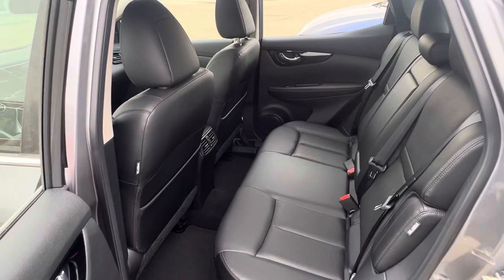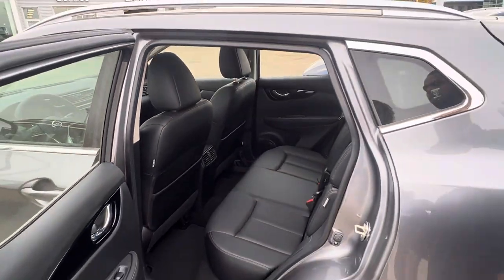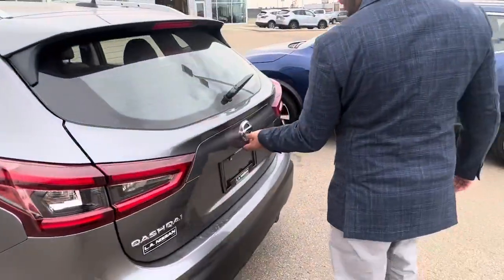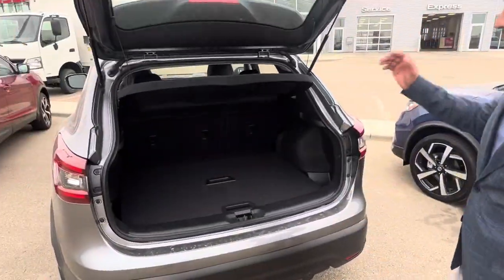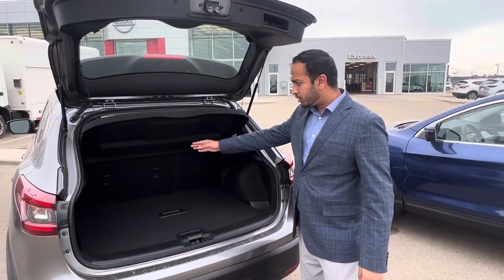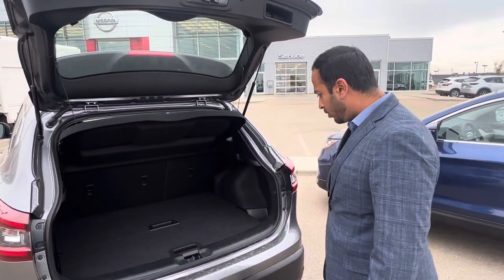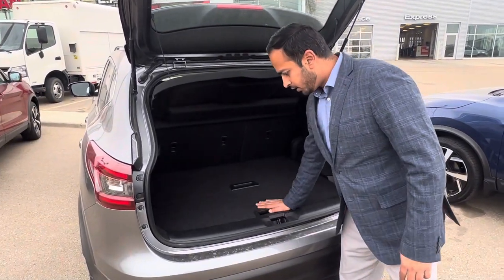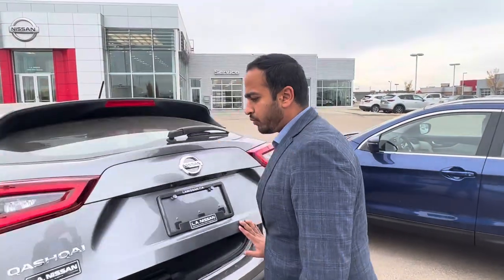There are two air vents for the back passengers and it comes with a nice sunroof as well. In the back there's plenty of space with a privacy shield. It also features 64-color ambient lighting and comes with a spare tire underneath.